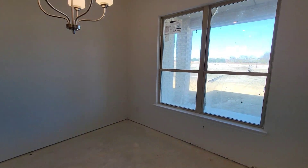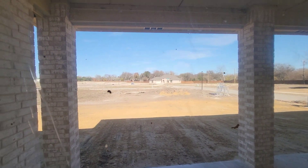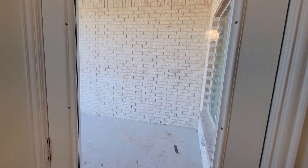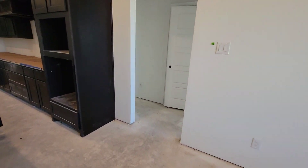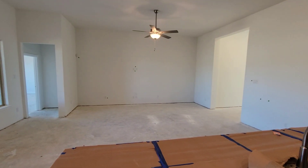This is the backyard — a covered patio. We ain't gonna go out there, it's kind of cold today. A covered patio. Oh yeah, I didn't show you the nook area, so this is the nook area over here. Family room from the kitchen.